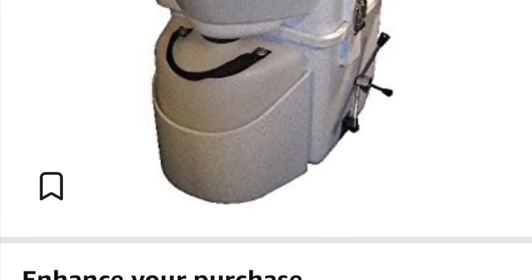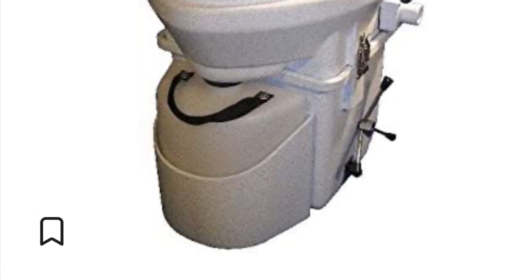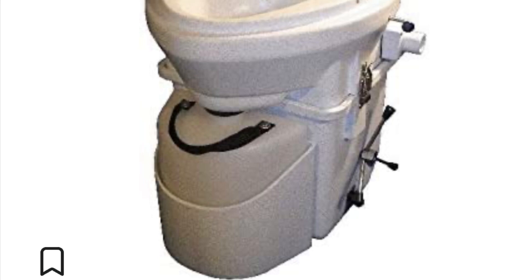Van life toilets can be expensive and need an extra space to live in, like the Nature's Head composting toilet. As you can see, it costs over $1,000 and it needs a material like peat moss for the composting process. The Nature's Head toilet separates your solids from your fluids. Depending on use, you can get away with dumping your number two compartment once a month and the number one compartment once a week.